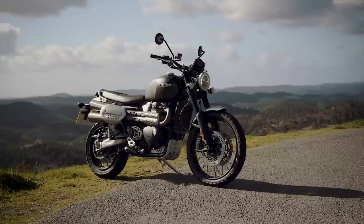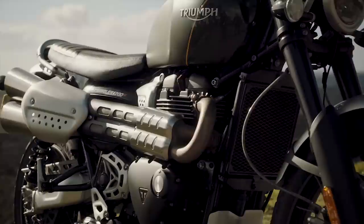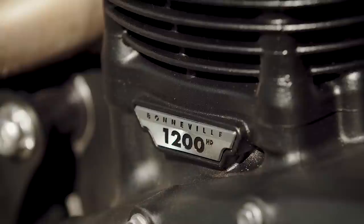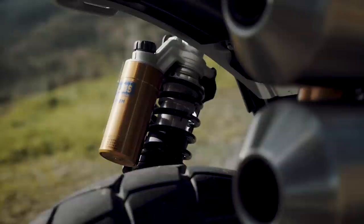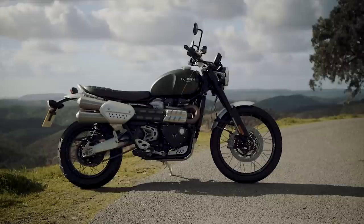The Scrambler 1200 XC might be considered the base model, but it's anything but basic. Both it and the more off-road-ready XE model are powered by a 1200cc Bonneville high-power engine — the very same one used in the Thruxton. A 43mm Showa front fork and Öhlins rear shocks give 200mm, or 7.9 inches, of travel at both ends. The 33.1-inch seat height is lower and ground clearance is less than the XE, making this scrambler more street-focused.